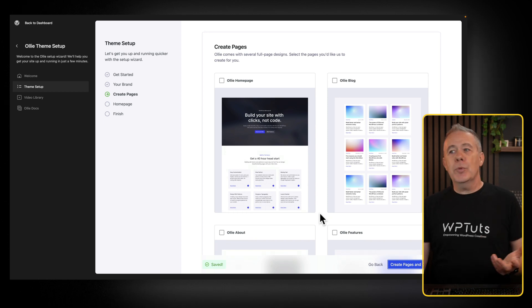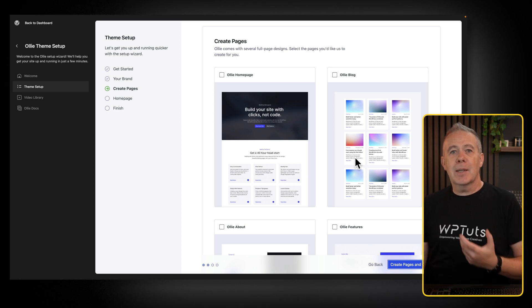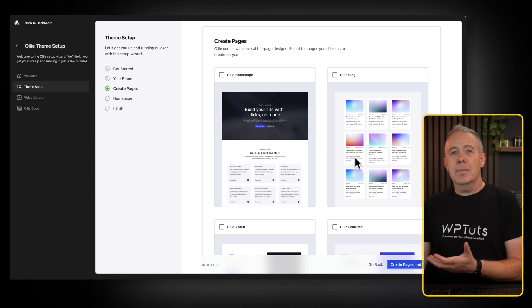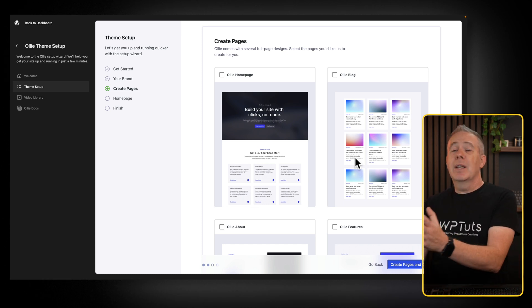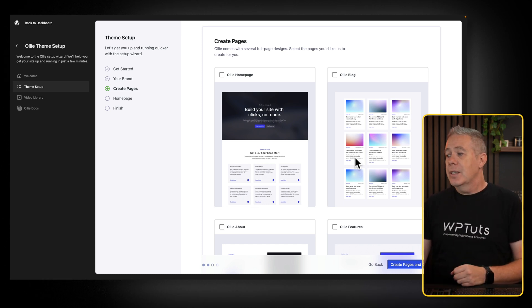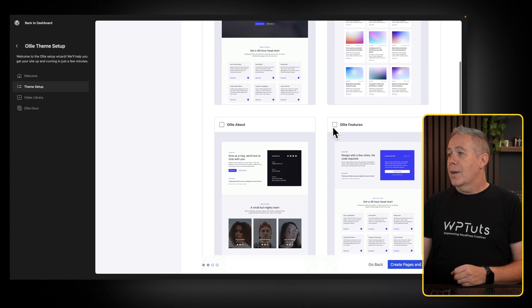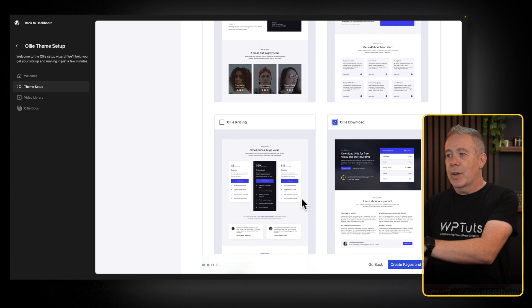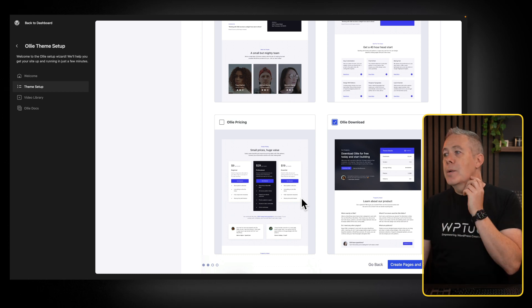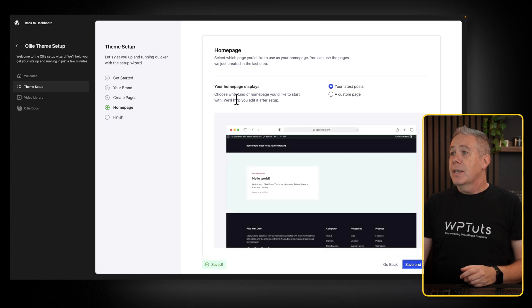Now we can say what kind of page we want. So we've got the Oli homepage, the Oli blog page. Again, we could have this set up in a similar fashion with the latest theme — we could even have all the themes here so you could choose one that you like the look of, and then you'd be presented with a create a page section. So we'll say we want to create a homepage, a blog page, a features page, and a download page. They're all pre-built pages. We can choose what we want and then customize them afterwards. We say create those pages and continue.